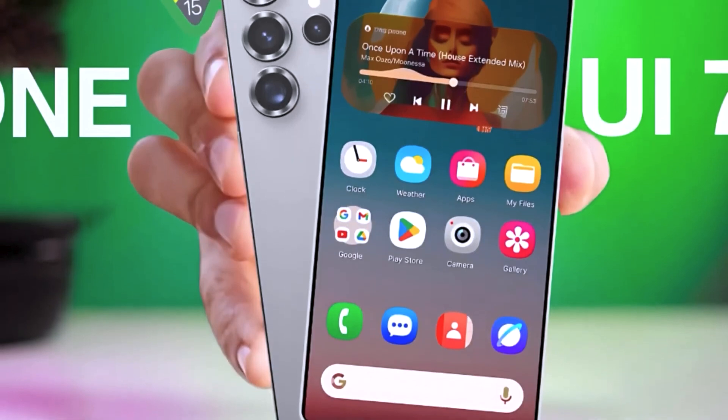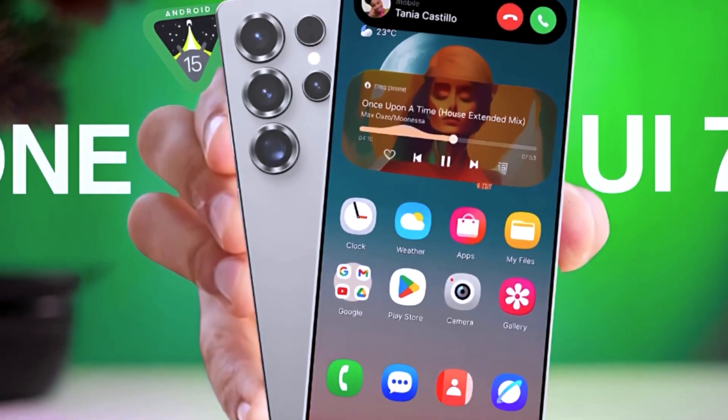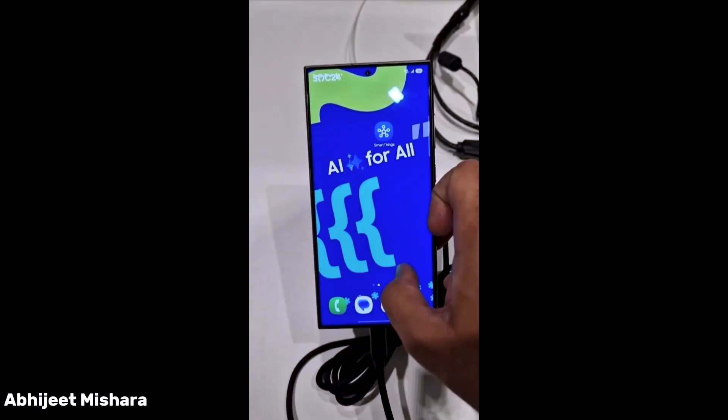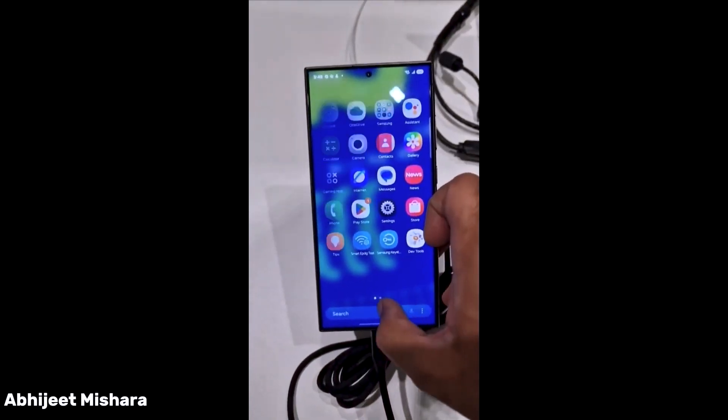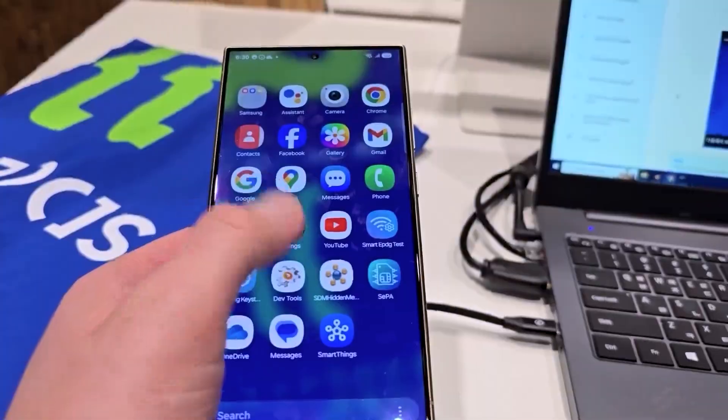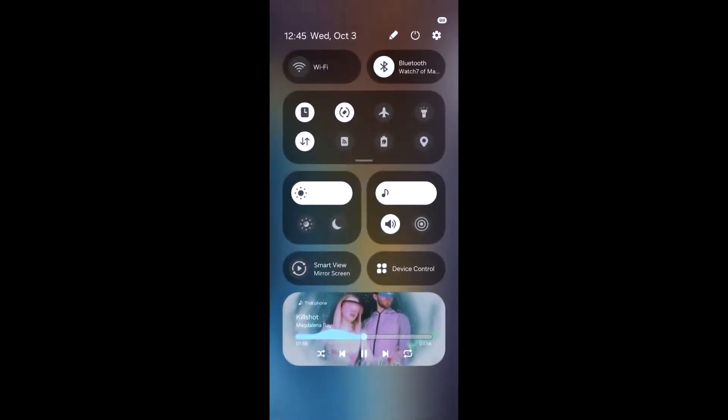Exciting, right? Well, hold your horses because we're about to set the record straight. Samsung hasn't officially launched the OneUI 7.0 beta program just yet. Let's dive into what's really happening and clear up any confusion before your excitement levels reach critical mass.